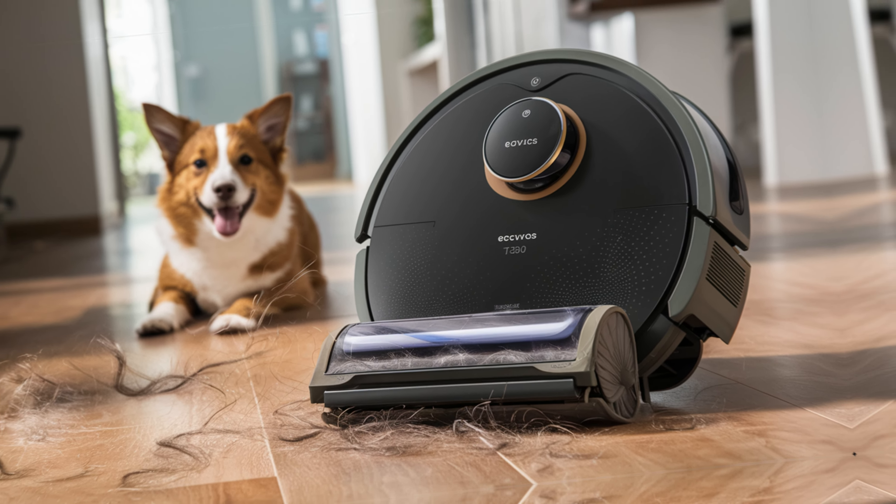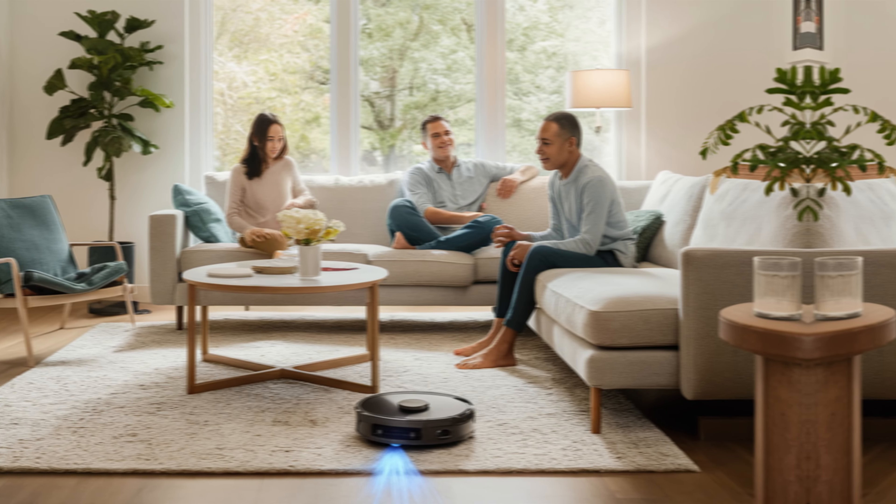Imagine a home where cleaning is effortless and efficient. With the Ecovacs T30S, this dream becomes a reality. This advanced robot vacuum navigates your space with precision. Thanks to its zero-tangle technology, ensuring no hair or debris gets caught. Its self-emptying feature means you can enjoy weeks of spotless floors without lifting a finger.